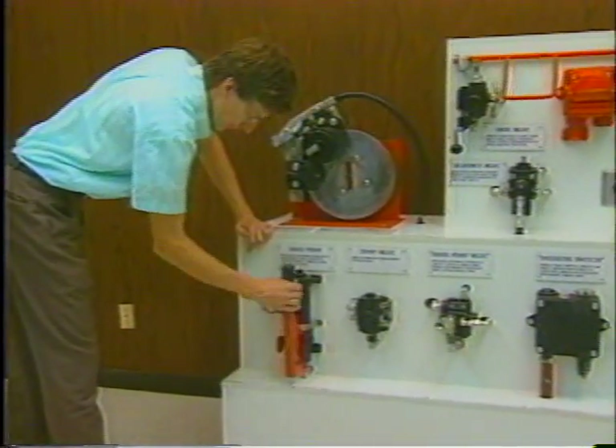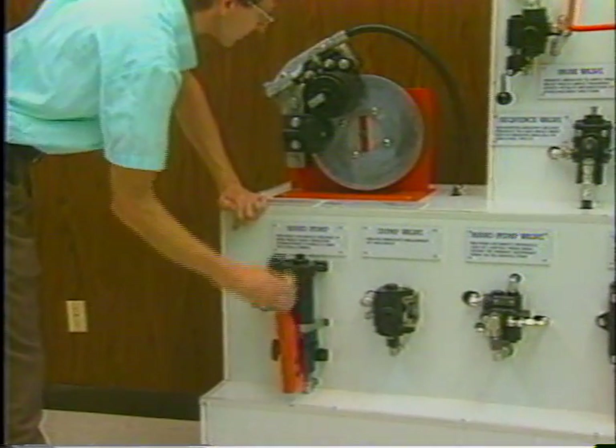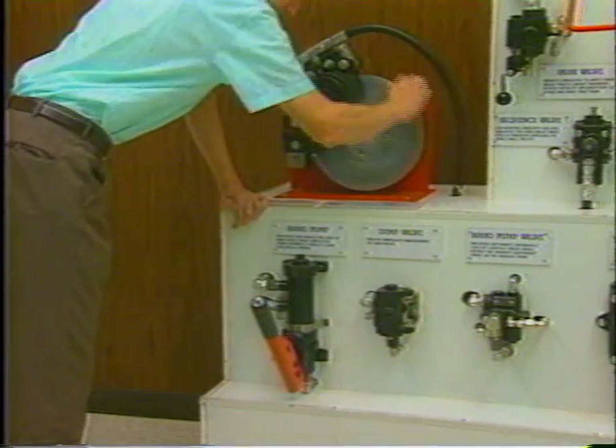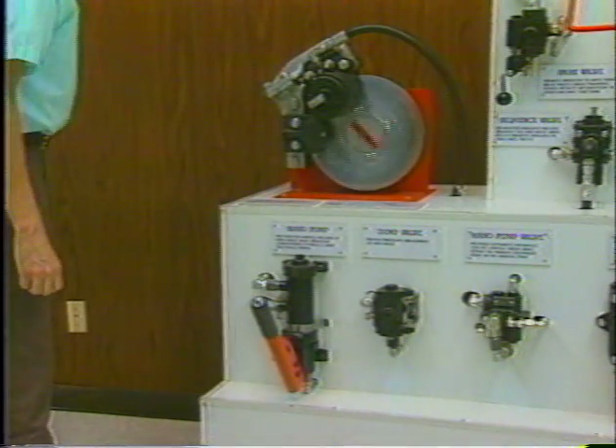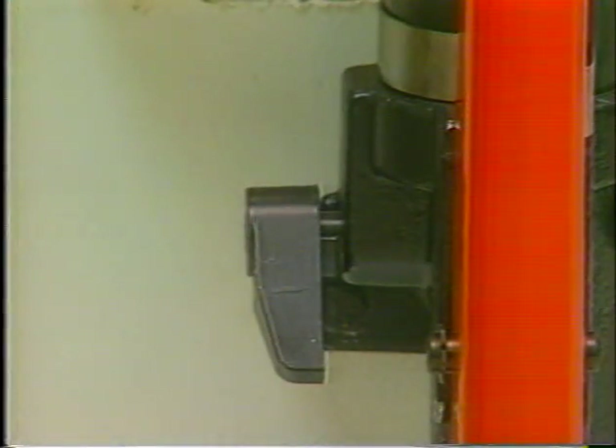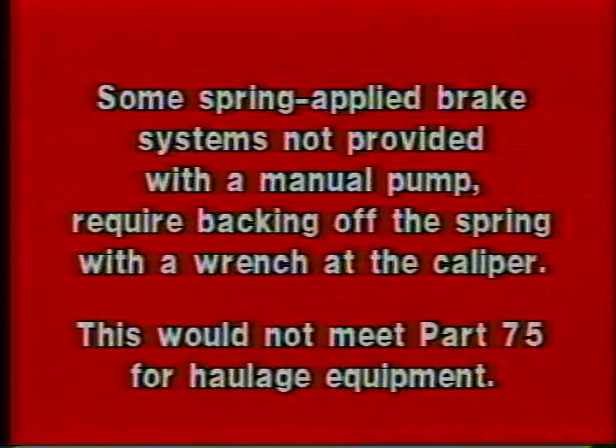Here, the hand pump is being used to release the automatic emergency parking brake. The brake is now released and the vehicle could be towed. To re-apply the automatic emergency parking brake, a thumb screw on the pump can be used. Some spring-applied brake systems not provided with a manual pump require backing off the spring with a wrench at the caliper — this would not meet Part 75 for haulage equipment.